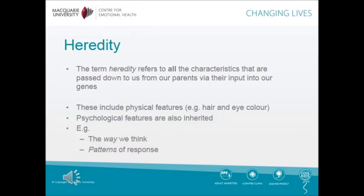The term heredity refers to all our characteristics that are passed down to us from our parents via their input into our genes. These include physical features, for example hair and eye colour. Psychological features are also inherited, for example the way we think and patterns of response.